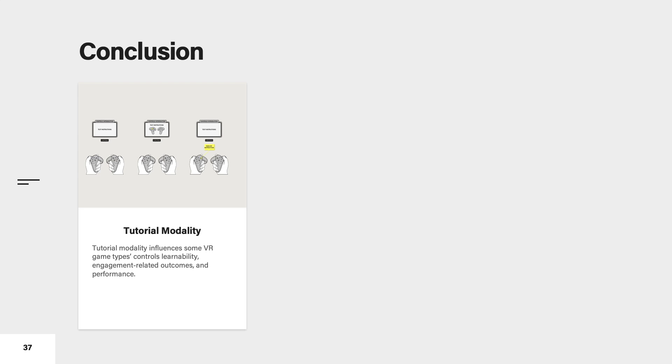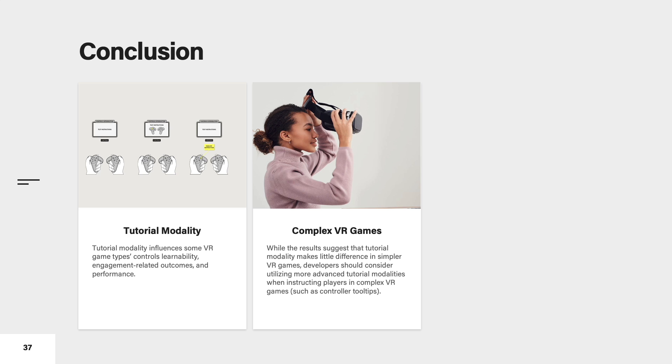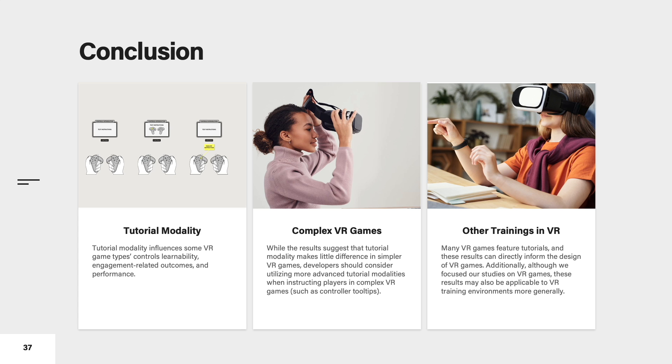Tutorial modality influences some VR game types' controls learnability, engagement-related outcomes, and performance. When comparing tutorial modalities, text and spatial led to the highest controls learnability, player experience, intrinsic motivation, and performance on average in third-person shooter and puzzle games. Text and diagram was slightly worse, and text alone was the least beneficial. While the results suggest tutorial modality makes no difference in simpler VR games, developers should consider utilizing more advanced tutorial modalities when instructing players in complex VR games. Many VR games feature tutorials and these results can directly inform the design of VR games. Additionally, although we focused our studies on VR games, these results may also be applicable to VR training environments more generally.